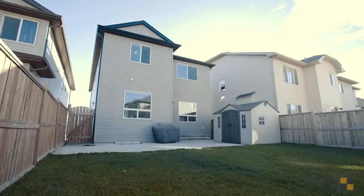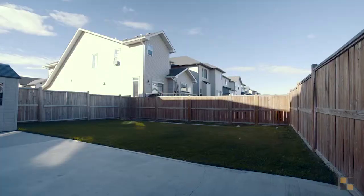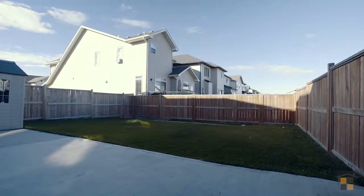The low maintenance backyard includes a shed for storage, a paved patio, and a large green space that kids can enjoy.